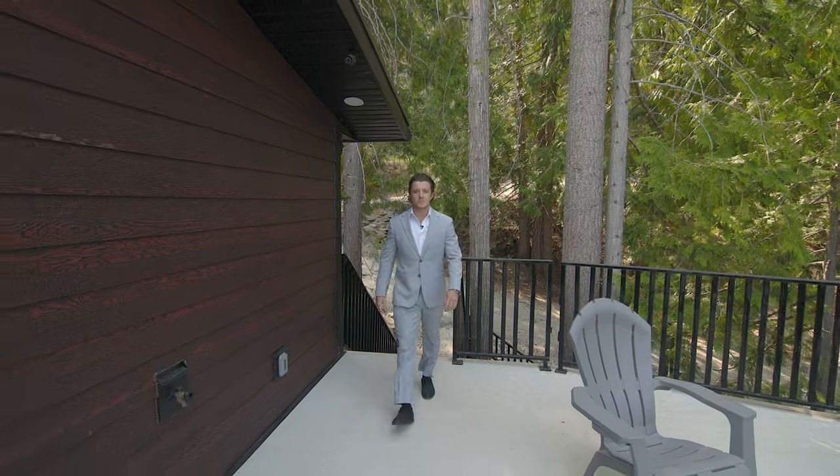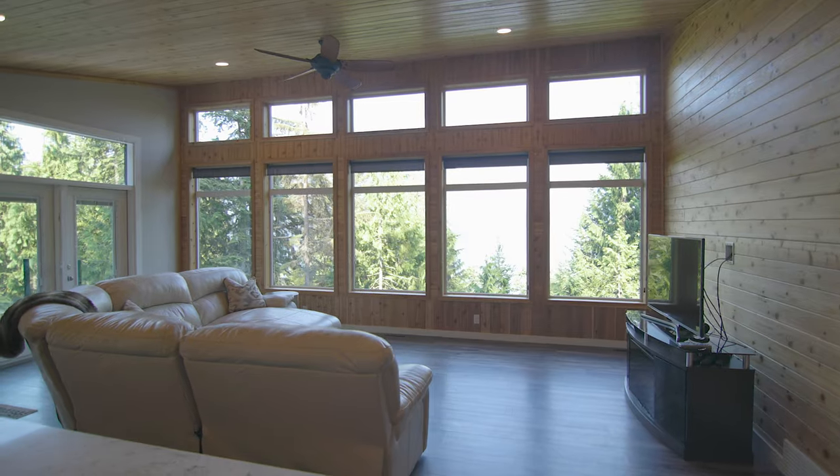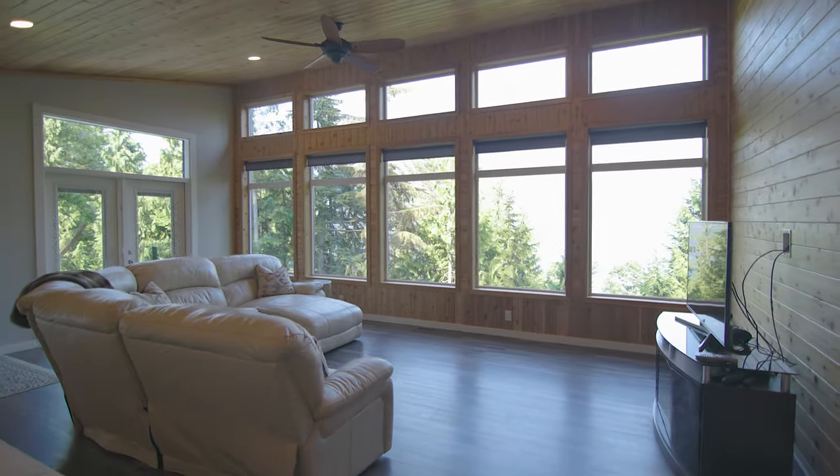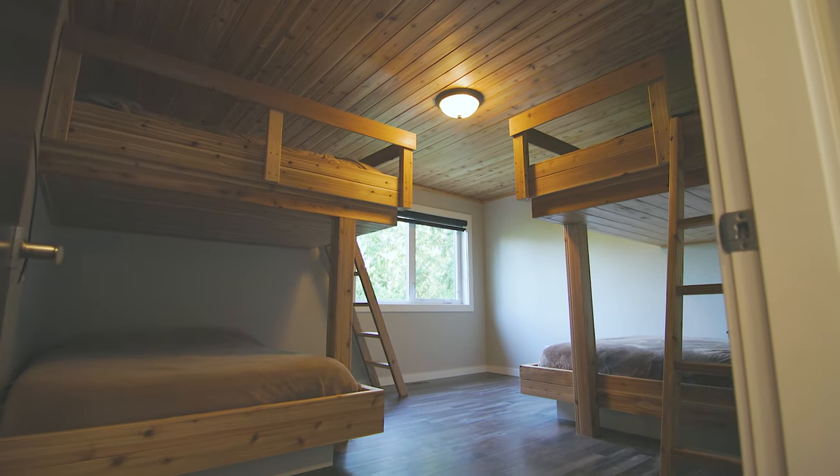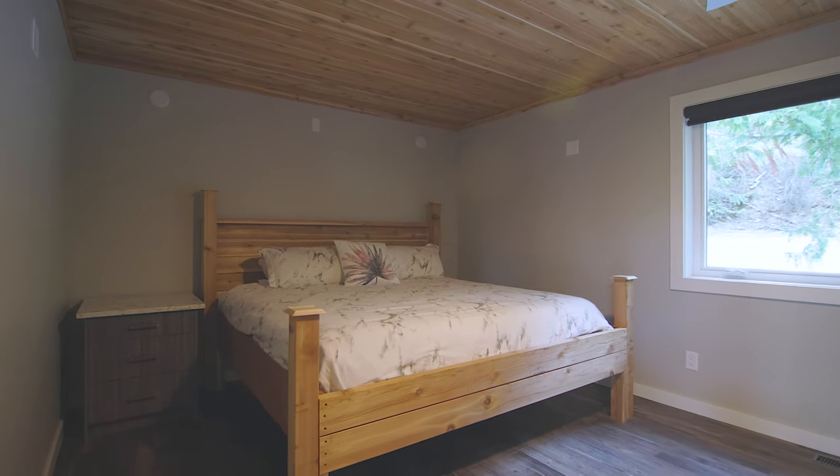Situated at the top of this half-acre parcel, we have this beautiful guest cabin with over 1,200 square feet of living space upstairs, two beds, one bath, full kitchen, and downstairs over 1,600 square feet of garage space with 14-foot ceilings.